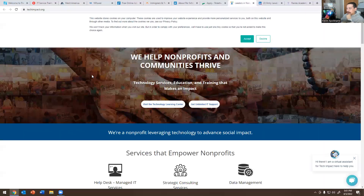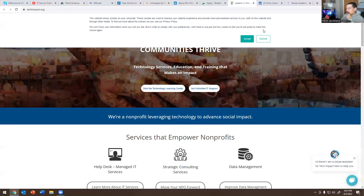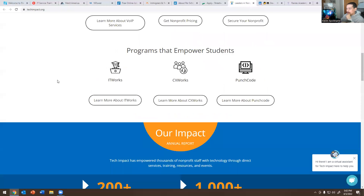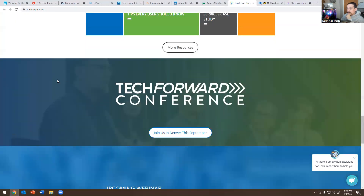The next one is techimpact.org, another place that I would look at as well. It's a nonprofit organization and they have programs and stuff like that. Definitely recommend looking at that.